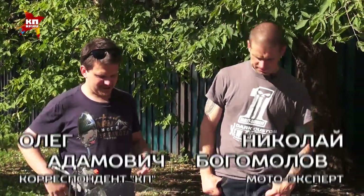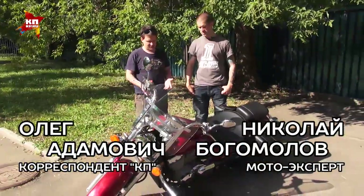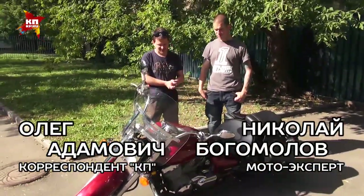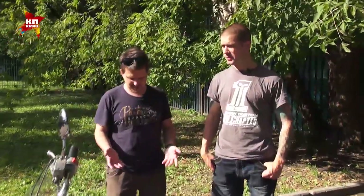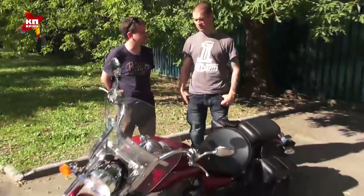Привет, Коль. Слушай, покупаю первый мотоцикл, выглядит хорошо, мне вообще нравится. Подскажи, на что нужно обращать внимание при покупке мотоцикла, особенно если я новичок и самому мне сложно оценить.